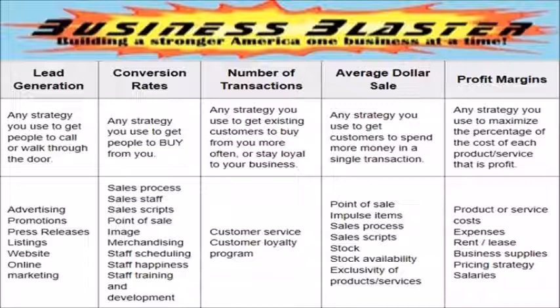Once you get the customer to respond to your marketing, you must convert them into paying customers. What you see here are the tactics you will use to do this. You will use these tactics to accomplish your conversion strategies of adding value, compelling incentives, lowering the barriers to purchasing, creating powerful offers, and reducing or eliminating risk.